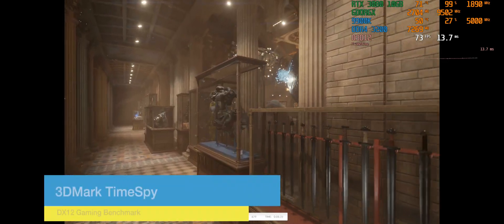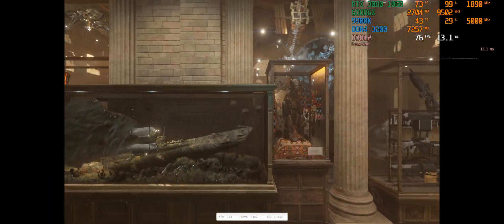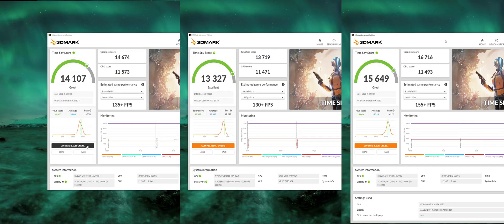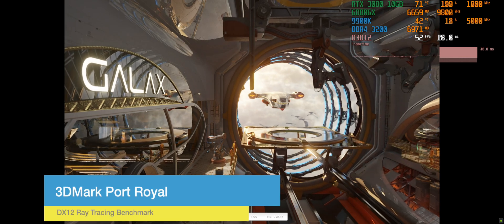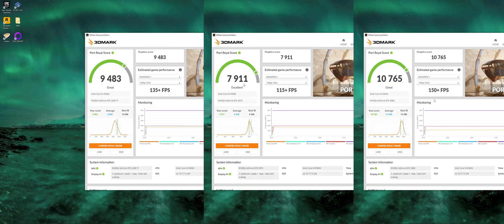While running tests, I threw in some synthetic benchmarks as well. First, 3DMark TimeSpy, a DirectX 12 gaming benchmark. Results: about 14,000 on the 2080 Ti, 13,300 on the 3070, and 15,600 on the 3080. Next is 3DMark Port Royal, the DirectX 12 ray tracing benchmark. The 2080 Ti scored 9,483, the 3070 scored 7,911, and the 3080 broke 10,000 with 10,765. For ray tracing performance, the 3080 is definitely a tier higher than the other two cards.